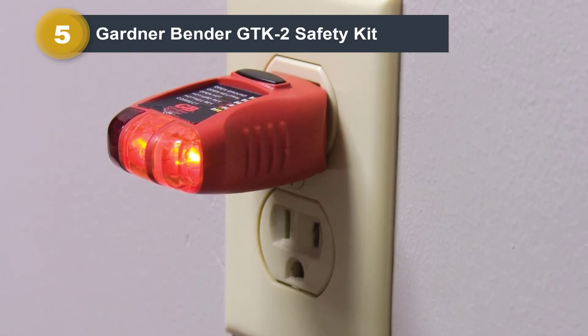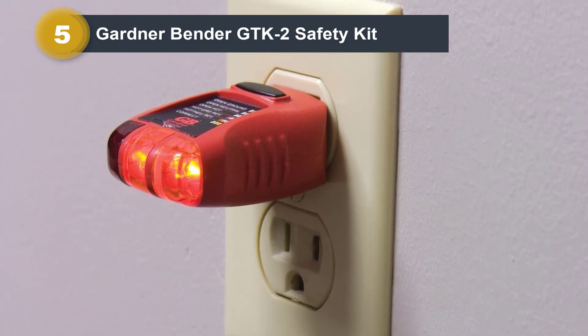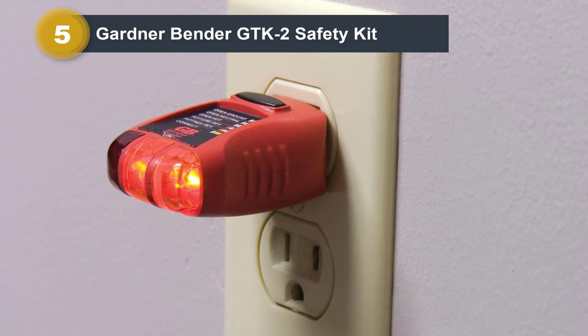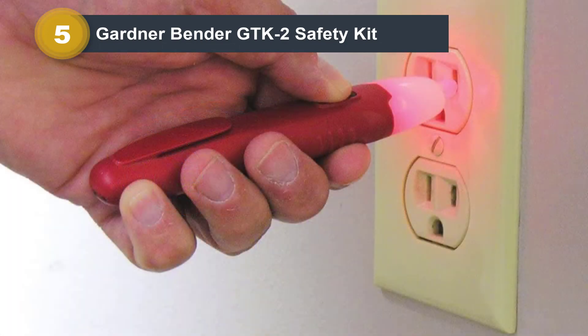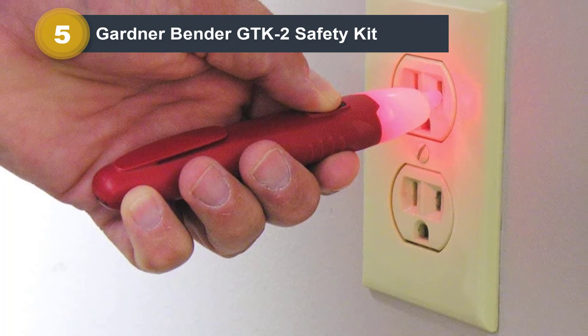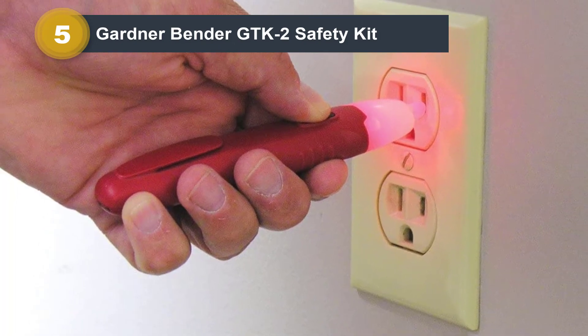In fact, its voltage tester is also one of the best-performing options, with a given voltage range of 12V to 1000V. If that is not enough, you will be glad to know that this non-contact voltage tester comes with a 5-year warranty, making it the most reliable option on this list.